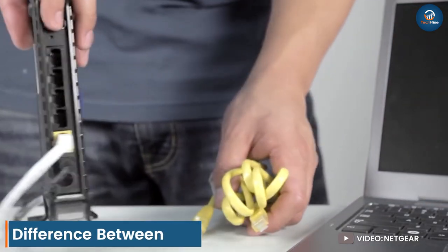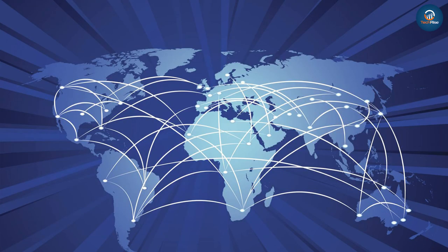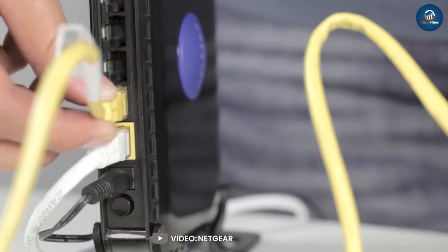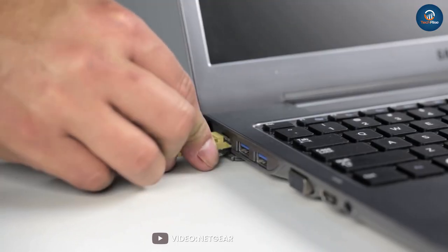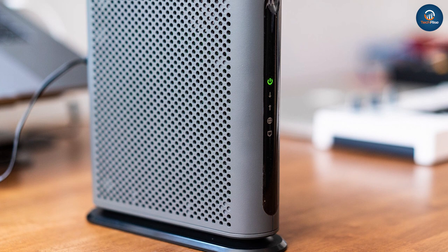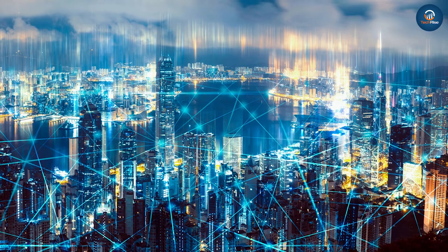Difference between modem and router: A modem modulates and demodulates signals. The router is a networking device that allows you to associate various networks with each other for LAN and WAN networks. A modem is used for accessing the internet as it connects your computer to the ISP. You can access the internet with a router without the need for a modem.